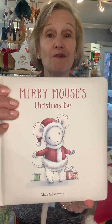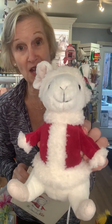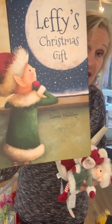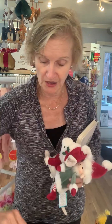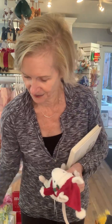I gotta show you two great books with the little stuffed animals. First of all, we have Mary Mouse's Christmas Eve — and here is Mary Mouse herself. And then a really popular one is Leffy's Christmas Gift — I think this is year three for this book actually. We sell out of it every year. You'll be able to see that on our website too at thefrontporchnj.com. And of course here is little Leffy!